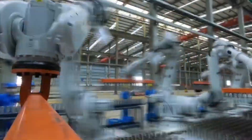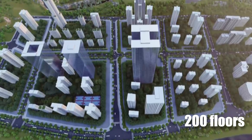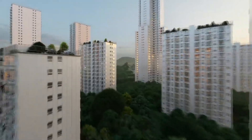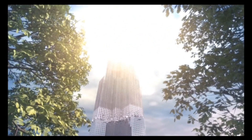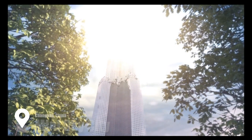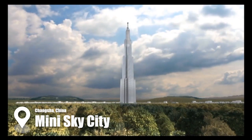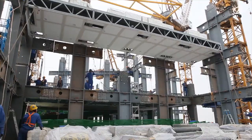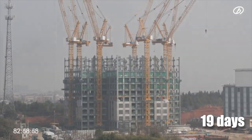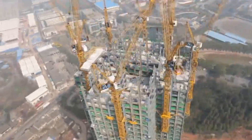Believe it or not, the company claims that its design can be applied to a 200-floor building, which would constitute a 2,000-foot-high skyscraper. To prove this, the company erected the Mini-Sky City in Changsha, China — a mesmerizing 57-floor, perfectly safe and effective tower that was built in merely 19 days. It can even withstand high-magnitude earthquakes and extremely severe storms.